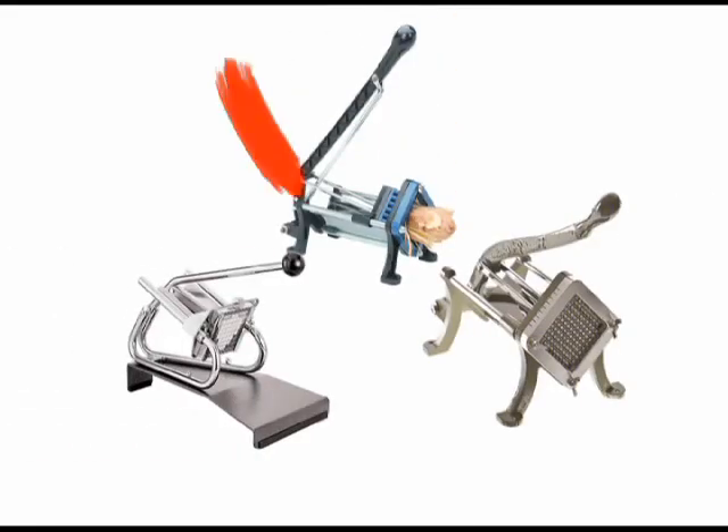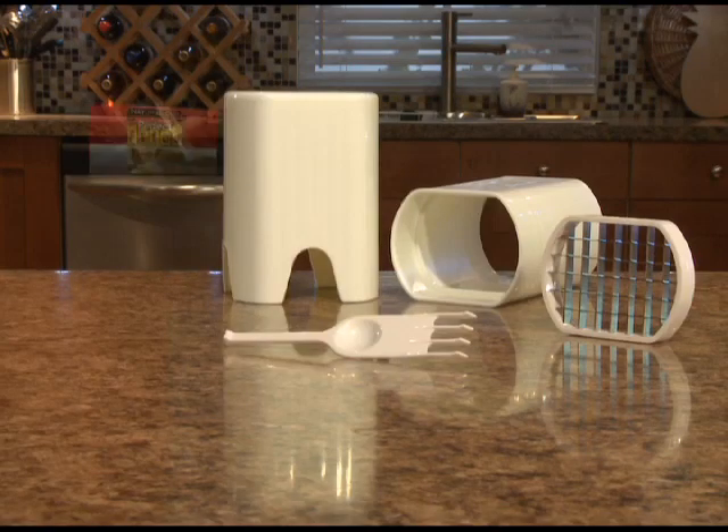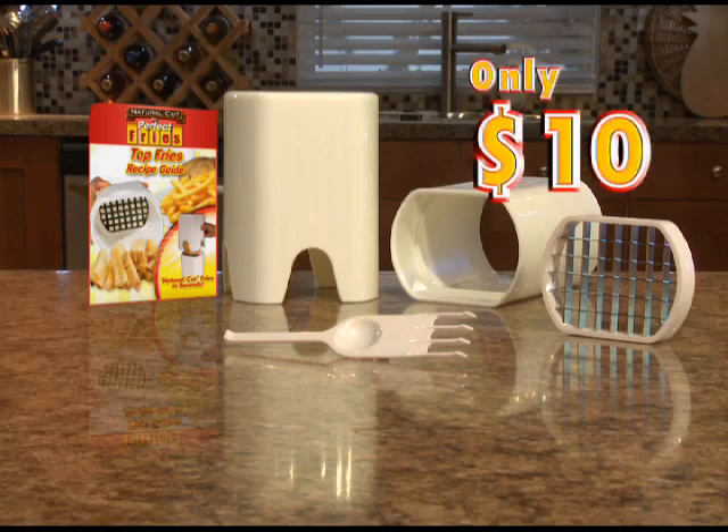Professional fry cutters take up space and can cost over $80. But you can get your perfect fries with the top fries recipe guide today for only $10.